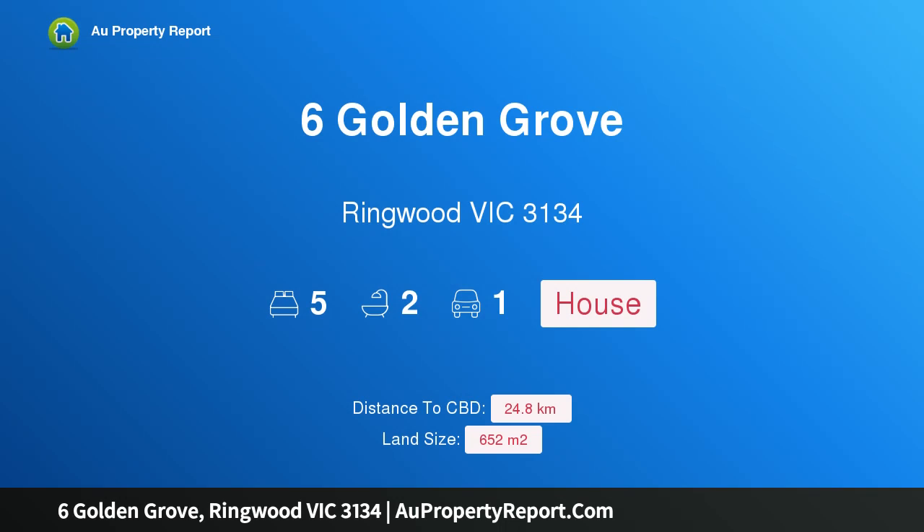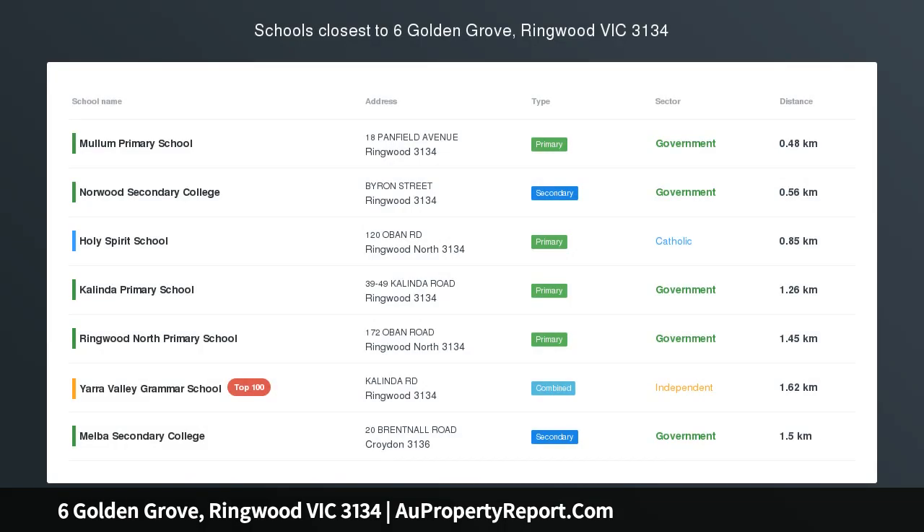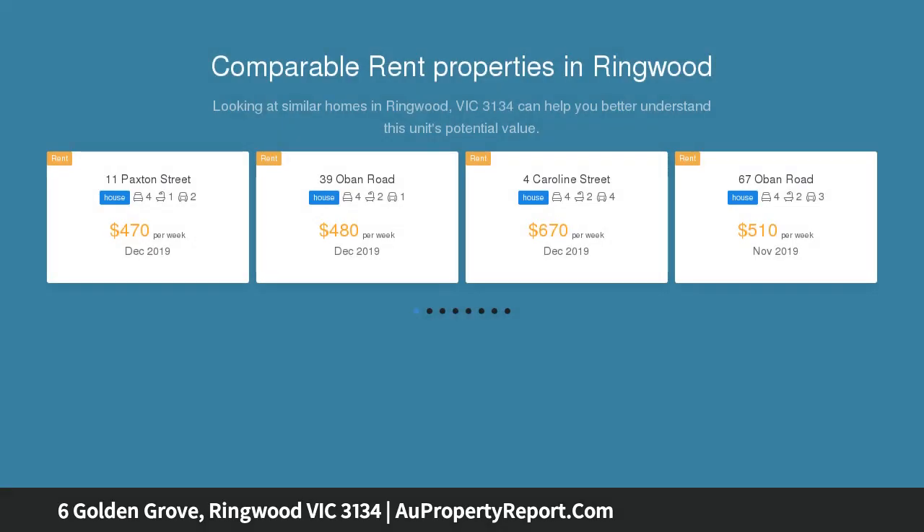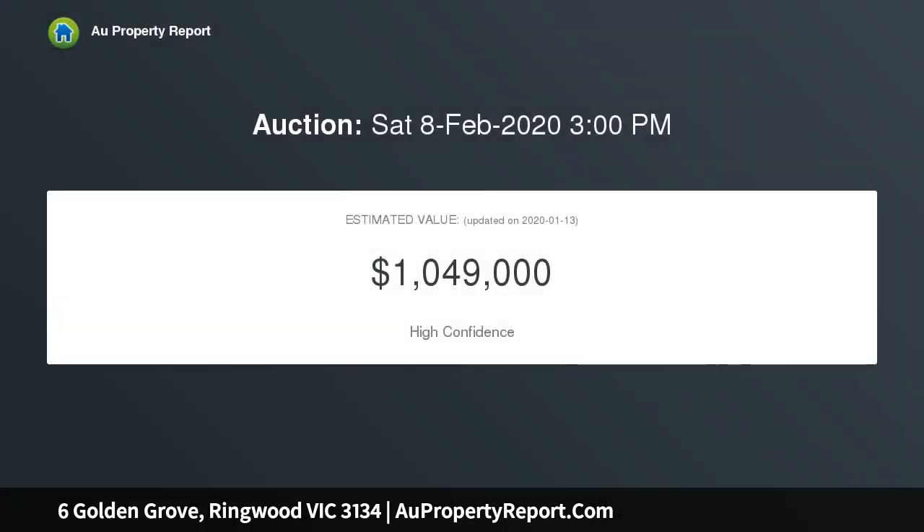Welcome to 6 Golden Grove, Ringwood Victoria 3134. Live large in a sought-after pocket — this large, superbly located property delivers several layers of living and accommodation for the family to stretch out. This double-story home provides a comfortable, high-convenience lifestyle situated on a well-established 652 square metres.